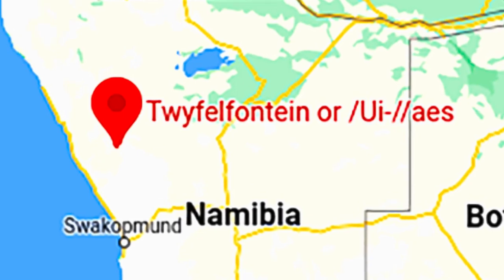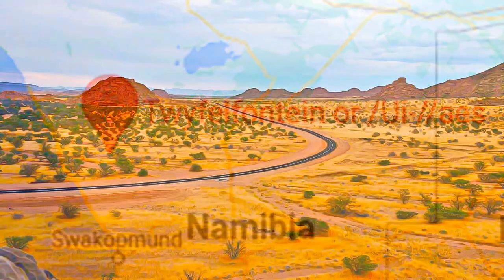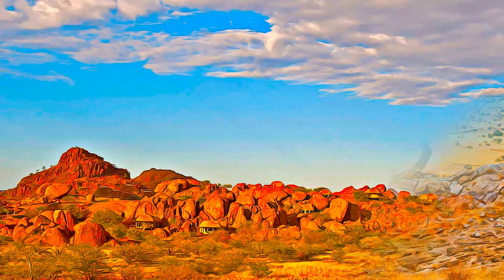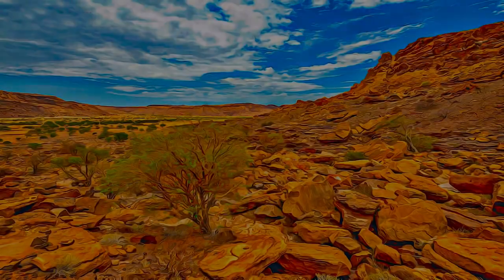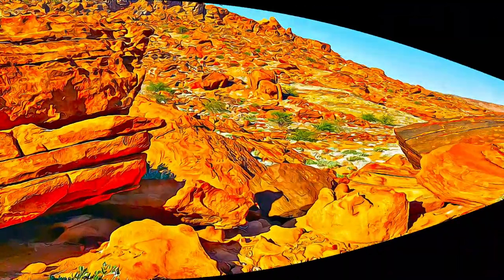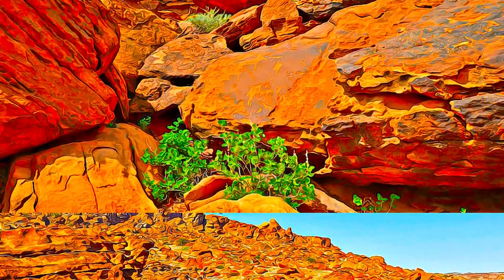Twiffelfontein has one of the largest concentrations of petroglyphs, or rock engravings, in Africa. Most of these well-preserved engravings represent rhinoceros. The site also includes six painted elephants, ostrich, and giraffe, as well as drawings of human and animal footprints.